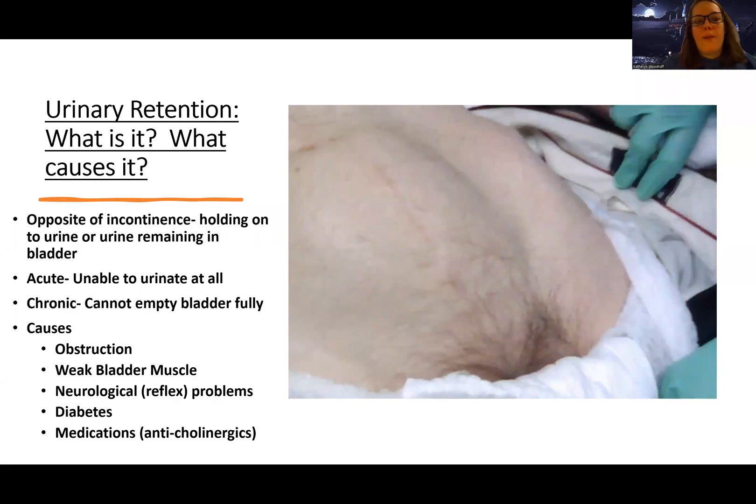Hey guys, Woodruff here. Now we're going to get into urinary retention. This is the opposite of incontinence — it's where a patient is holding onto urine or urine is remaining in their bladder instead of being released. There is acute urinary retention where you're unable to urinate at all, literally can't get a single drop out, or there's chronic where you can't empty your bladder fully — you're urinating maybe a little bit at a time or not emptying fully when you go.